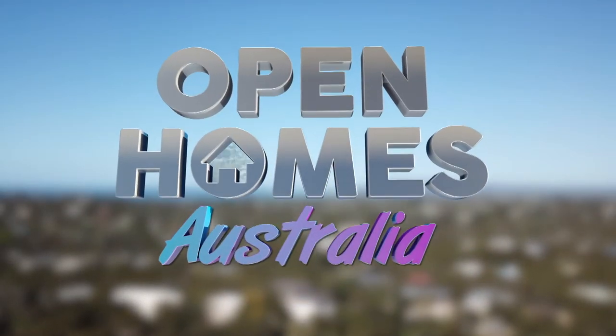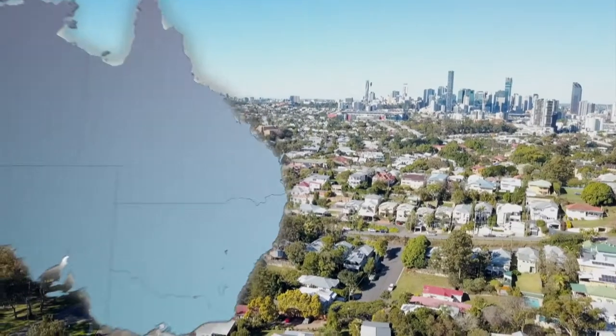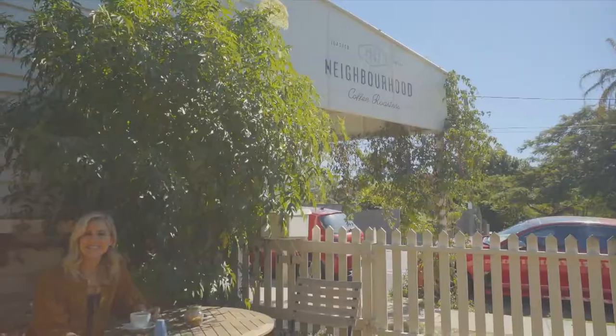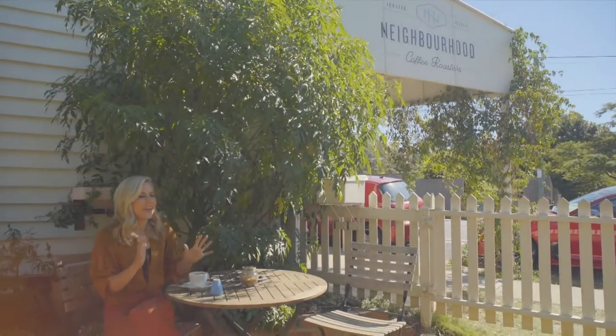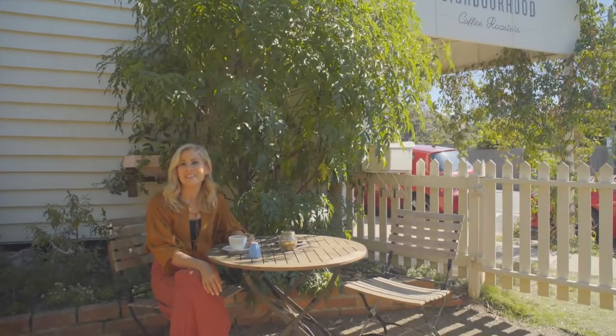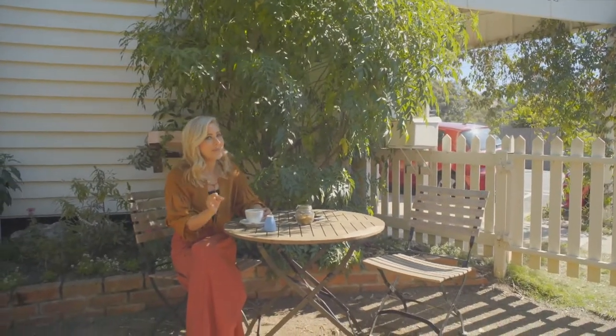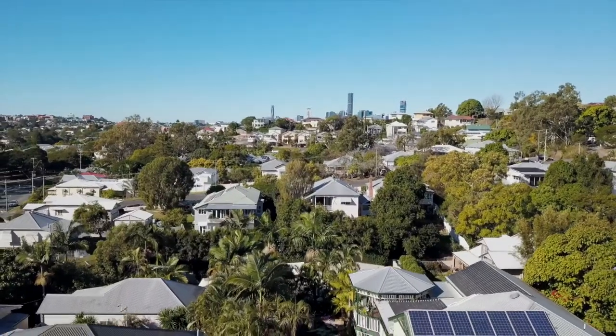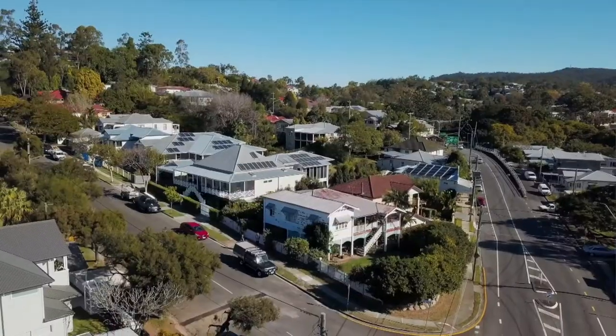First up, we head to Barden in Brisbane on one of those perfect sunny Queensland days. Today we are in leafy, ever charming Barden in inner city Brisbane, and the house I'm about to take you through will show you just why this area is considered one of Brisbane's most sought after suburbs.